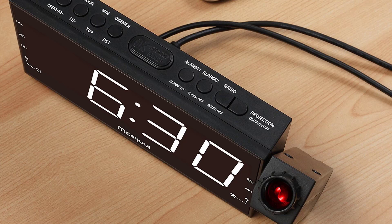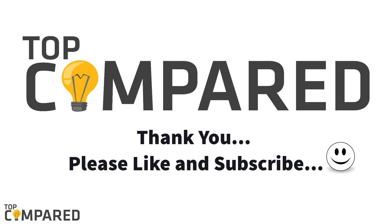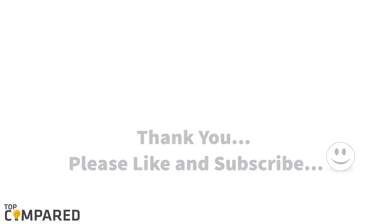According to my research, the Mesqool 7-inch projection alarm clock is the best product to check the time and listen to radio in one device. You can find the product link in the description below. Hit the like button if you enjoyed the video, give your opinion by commenting, and don't forget to share and subscribe to this channel. Thank you.